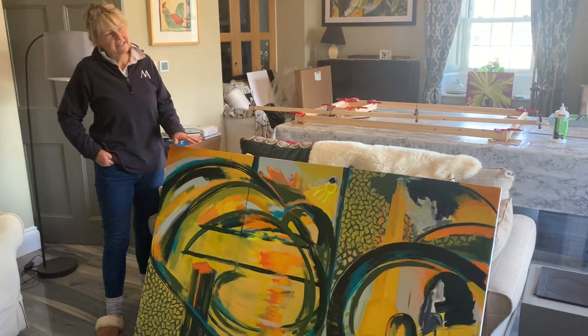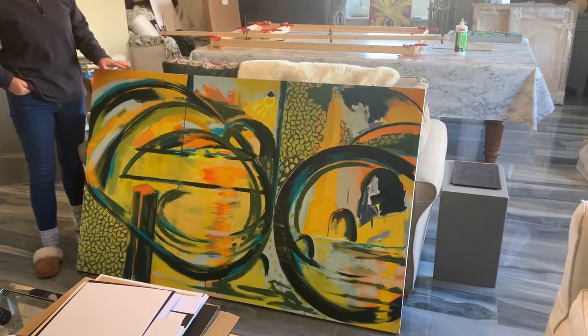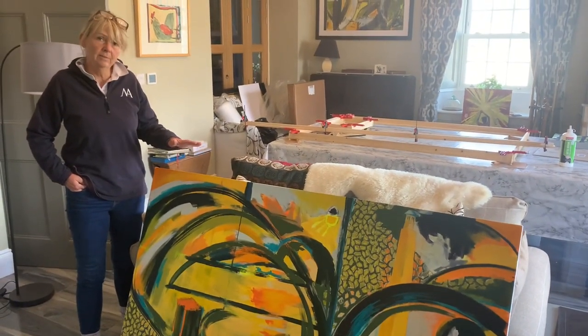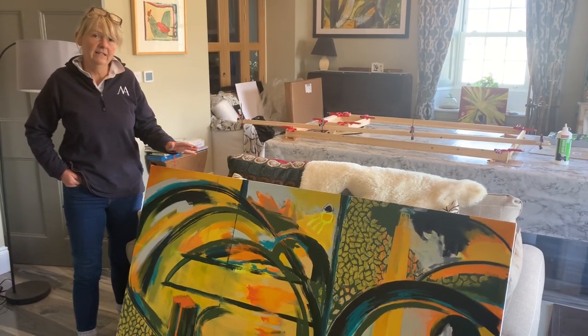It's called When Daylight Comes and is based on, or inspired by, a visit to Kewbridge in London. It's waiting to be framed and will be on show at the Redleaf Open Studio for the open advisor work.